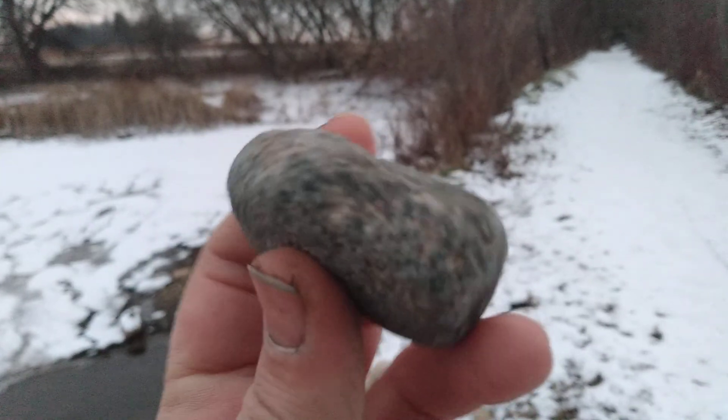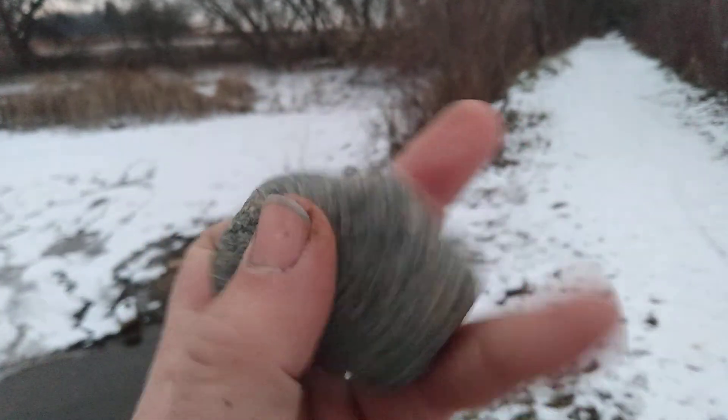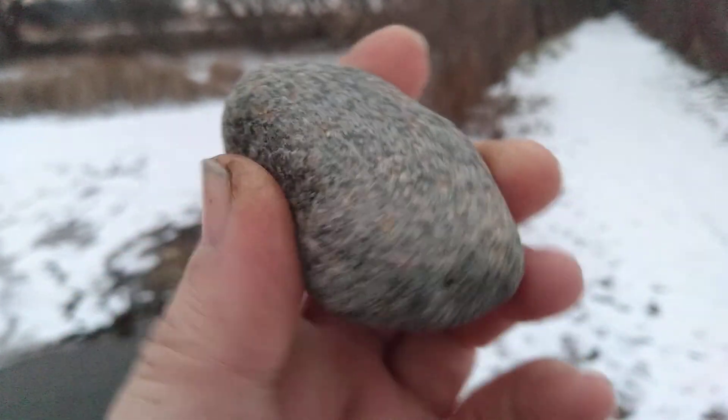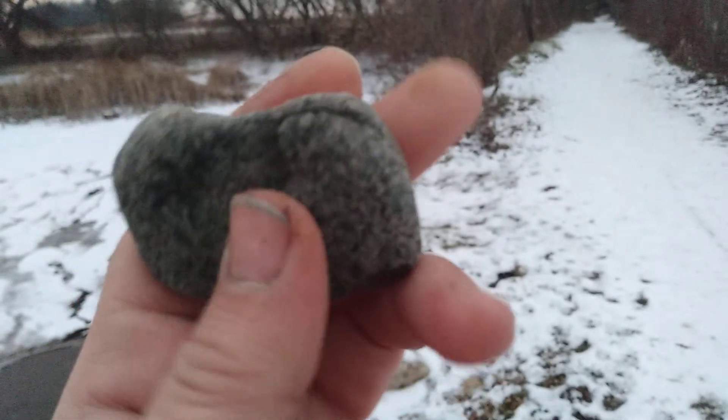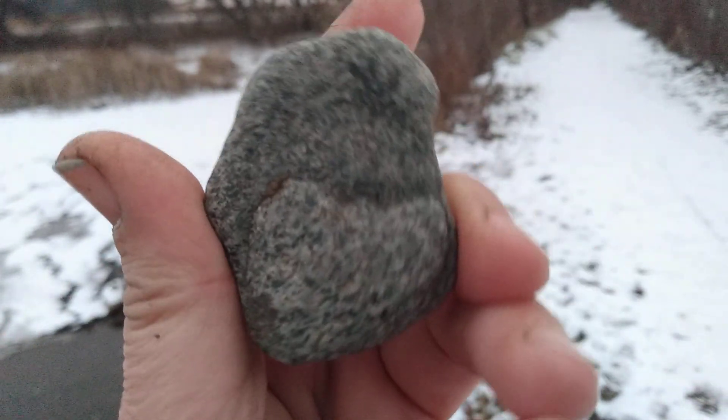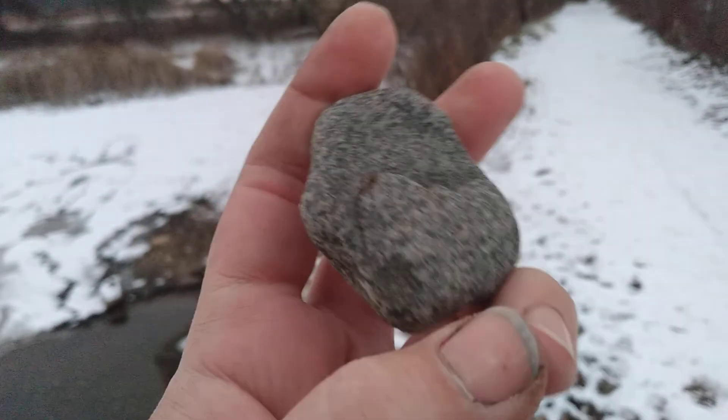It's totally flat, and it's that really hard stone that sort of feels like a turtle shell. But is that a little bird, or like a guy of some kind?